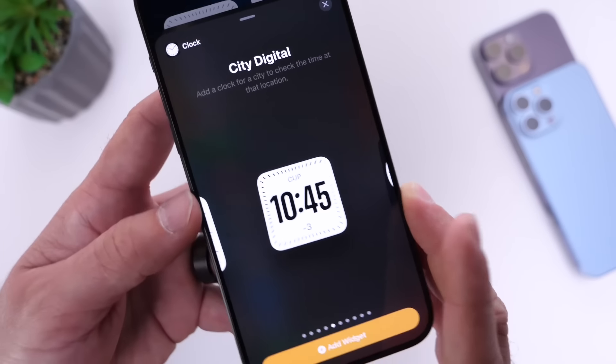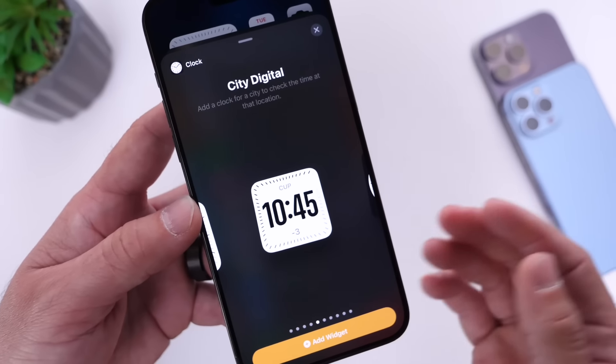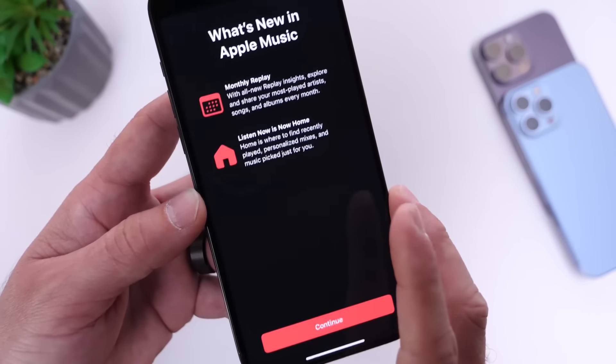We have a new city digital widget, which I really like. It's also available for Standby if you want to use that.